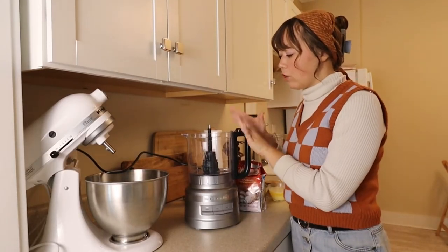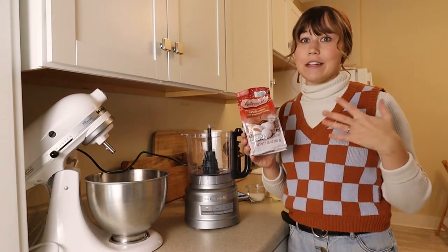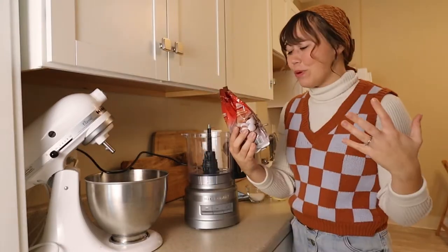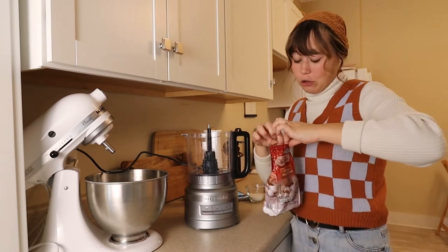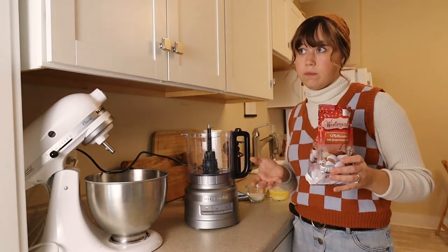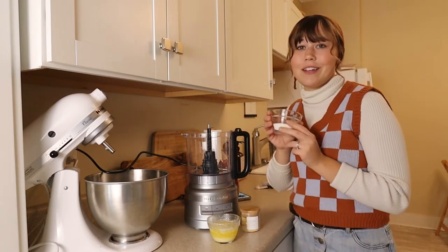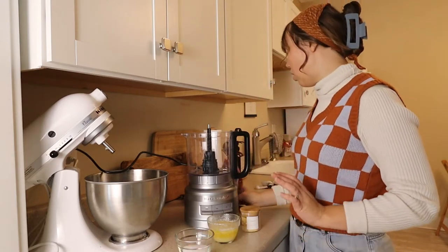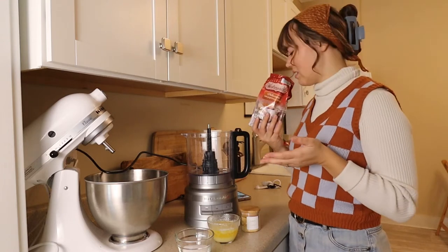I'm going to mix my crust together in this food processor. The things you're going to need are gingerbread cookies. I was shopping at Oldie today and could not find any gingerbread cookies and finally stumbled upon these, but they are iced gingerbread cookies which is definitely not quite what I was going for. I was hoping for more of like a Biscoff cracker but didn't feel like going to another grocery store. The other ingredients are going to be some melted butter, ginger, and sugar. I decided to do a little bit less sugar since I have icing on these cookies.